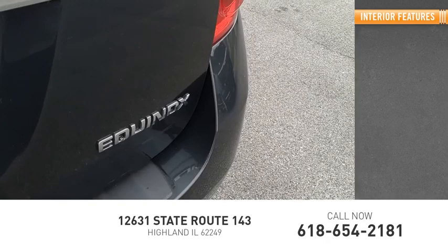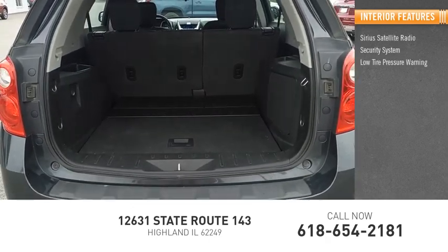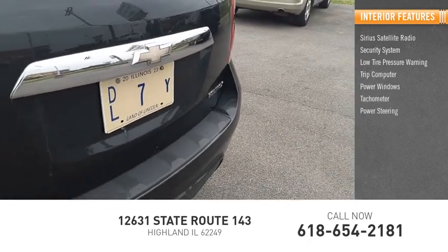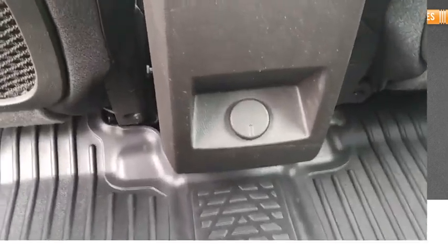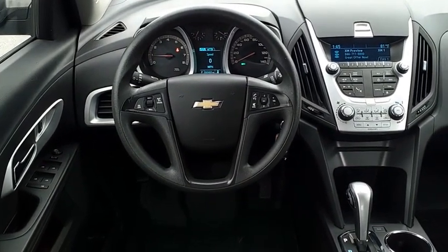Inside you'll find Sirius satellite radio, security system, low tire pressure warning, trip computer, power windows, tachometer, power steering, driver vanity mirror, and manual climate control. Fuel efficiency, safety, and value equals the Chevy Equinox.